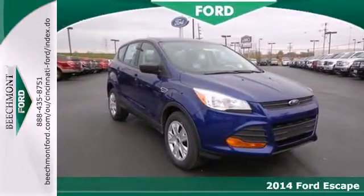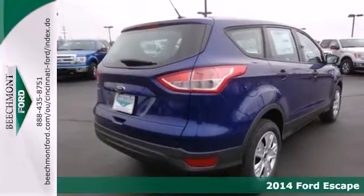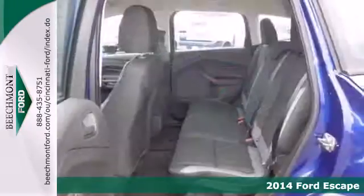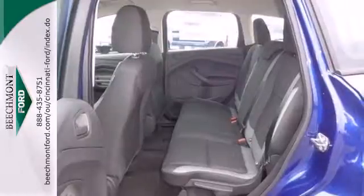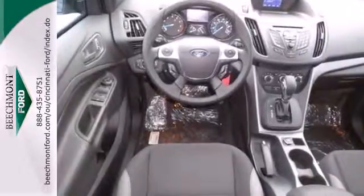Here's the 2014 Ford Escape. This mid-size SUV sets a high standard. It includes high style combined with the latest technology. Features include remote keyless entry and steering wheel audio controls for your convenience.